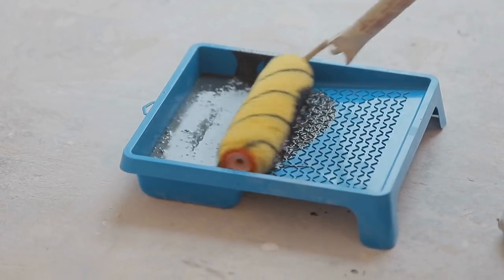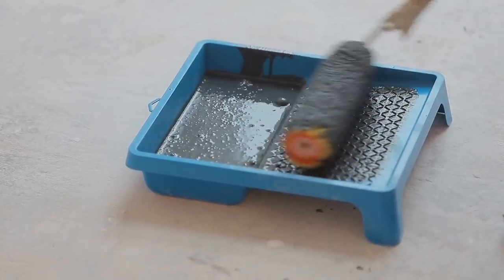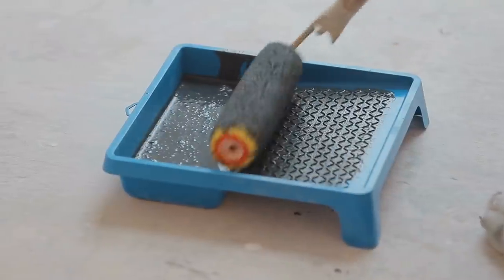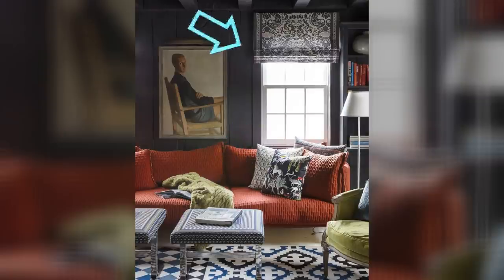Tip 19: If white walls and light furniture don't tickle your fancy, throw this concept out the window and make everything dark. Paint your entire room dark — walls, ceiling, everything. Add dark, jewel-toned furniture and decor to brighten things up and create a living room that's unique and dramatic. Because there are so many design elements just with the color alone, you'll create enough interest so that the space doesn't seem small.